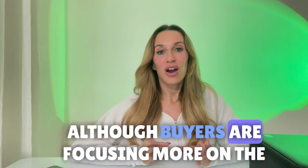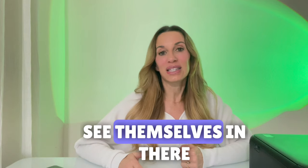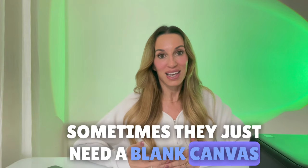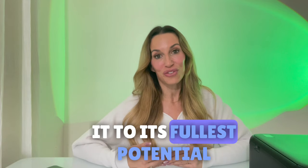Although buyers are focusing more on the bones of the home and the structure of the home, the way that your home presents itself is just as important. There are times when buyers just can't see themselves in there if your own personal belongings and clutter are in the way. Sometimes they just need a blank canvas to really visualize what it would be like living in there, so staging a home will really showcase it to its fullest potential.